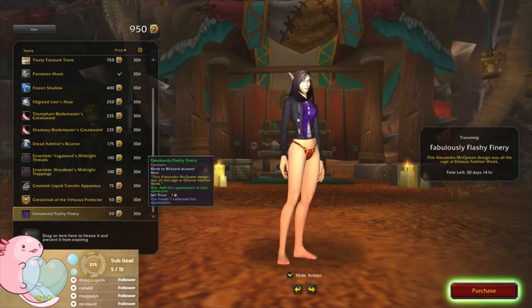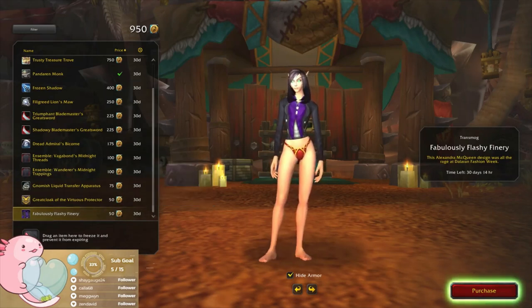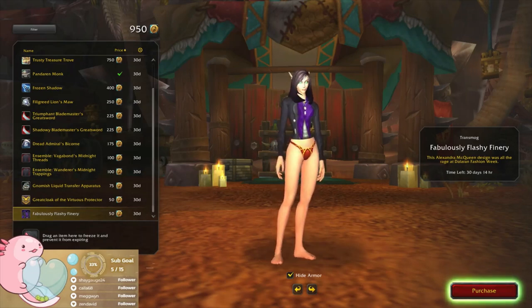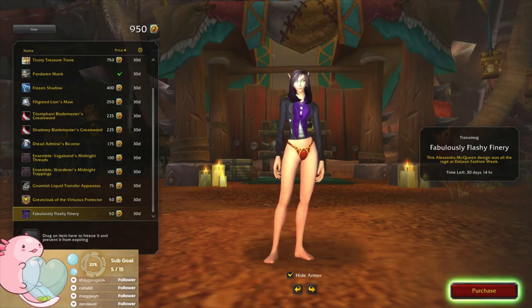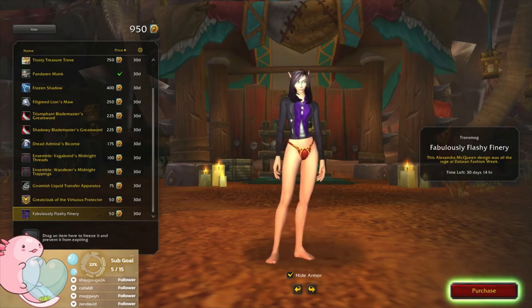And oh, here's the last one — Fabulously Fleshy Finery. 'This Alexander McQueen design was all the rage at Dalaran Fashion Week.' Yeah, not too bad, okay.